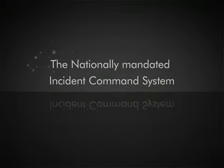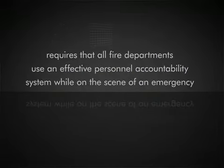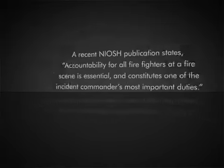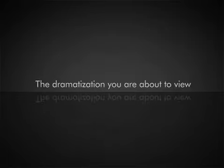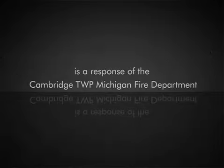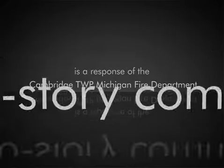The nationally mandated incident command system requires that all fire departments use an effective personnel accountability system while on the scene of an emergency. A recent NIOSH publication states accountability for all firefighters at a fire scene is essential and constitutes one of the incident commander's most important duties. The dramatization you are about to view is a response of the Cambridge Township, Michigan Fire Department to a fire in a two-story commercial structure.